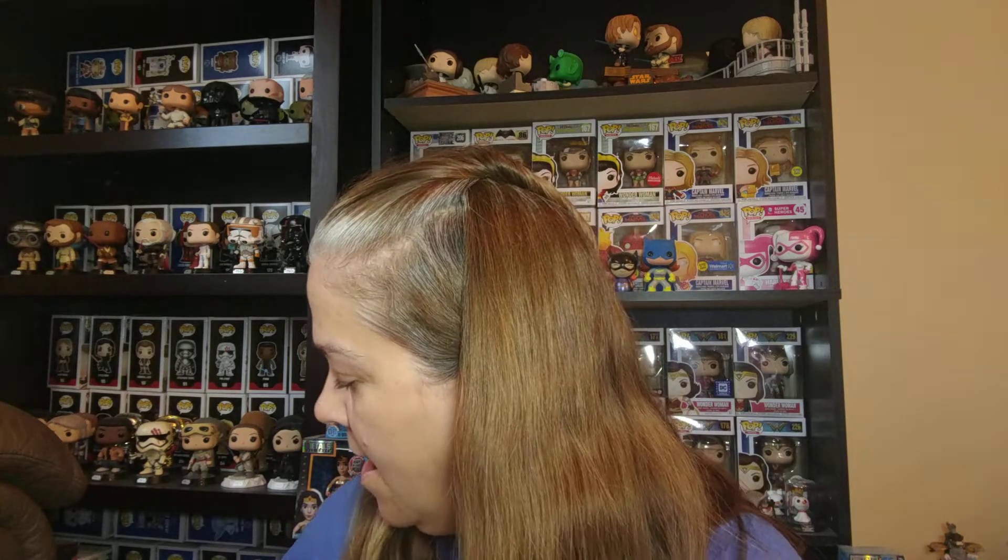Hey guys, I am back with another mystery box unboxing. I am Nerdy Pop Warrior and I'm super excited because it is Chalice Collectibles and I had amazing luck. The last time I bought a Chalice Collectibles, I got this guy right here, the Glow in the Dark Todoroki. So I'm hoping for another amazing box.